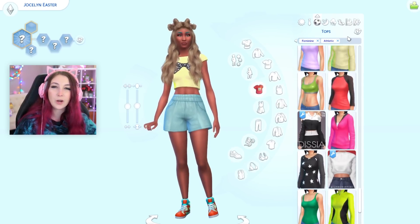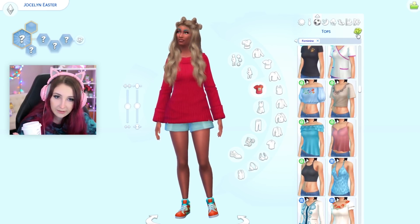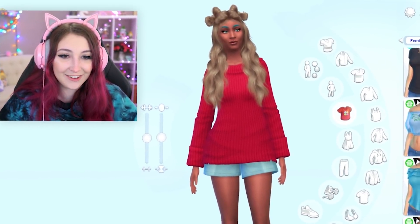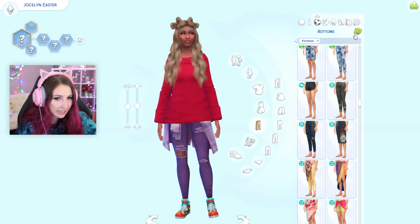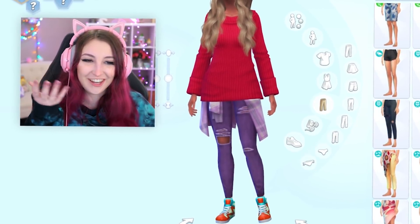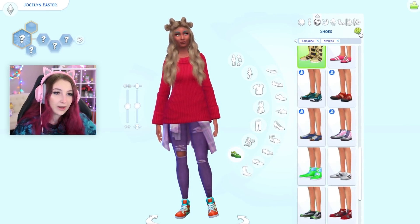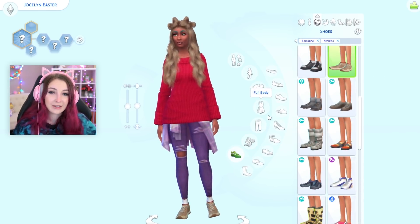Moving on to her athletic wear. We'll start with the top. Absolutely not. No way. I could die in that. For the bottoms. Oh my god, the pants just changed colors. What? And for the shoes. The shoes are athletic — everything else is not.